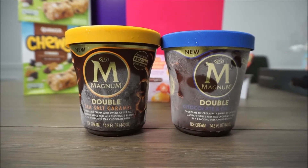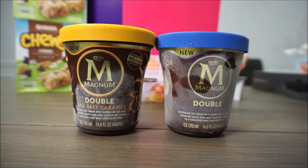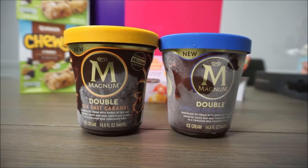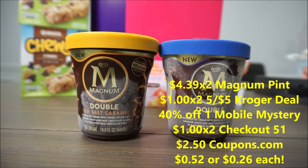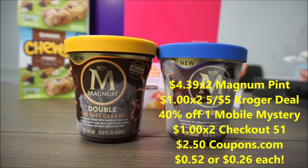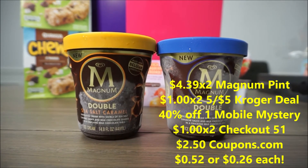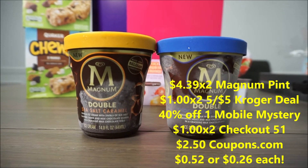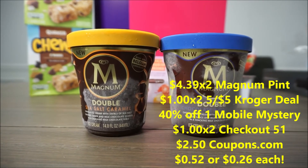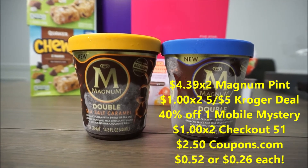There are two different scenarios you can do with these: purchasing one or purchasing two. They are ringing up at $4.39, and when you buy five qualifying items it'll be a dollar off on each. If you clipped the 40% off Mystery Mobile coupon for one of these items it knocks off $1.76. There is a $2.50 manufacturer coupon on coupons.com that you can print out or submit to the app. There is a $1 rebate offer back on Checkout 51, limit of three, so you can use this two times, making these two $0.52, or $0.26 each.